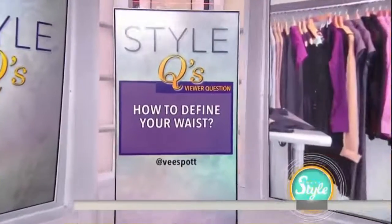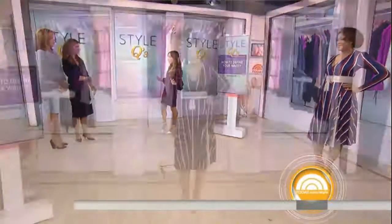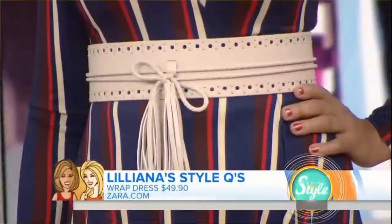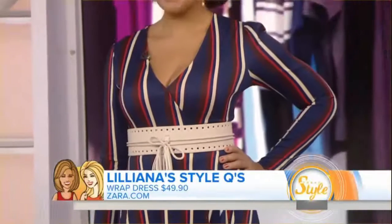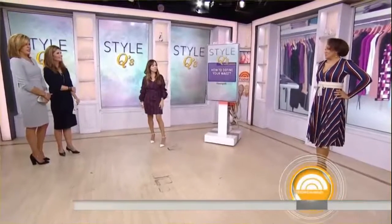Our final question is: how can you redefine your waist? So this is a question I always get asked. How many women have a wrap dress sitting in their closet? DVF of course made them famous. But even if they come with a self-belt — the belt that comes attached to the dress — find a wide belt like we did here for Vanessa and put it over that. That way, you're really accentuating the waist, defining the smallest part of your body, and making it a statement. She looks teeny tiny around that waist — so tall and so glam. She looks fabulous in this wrap dress.